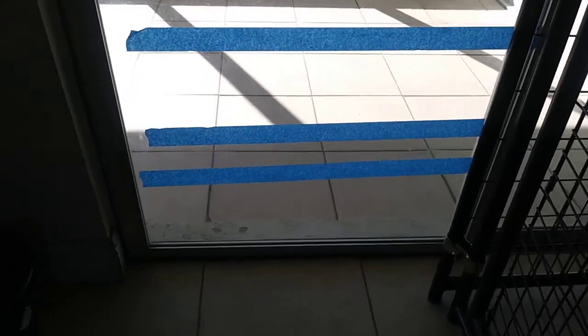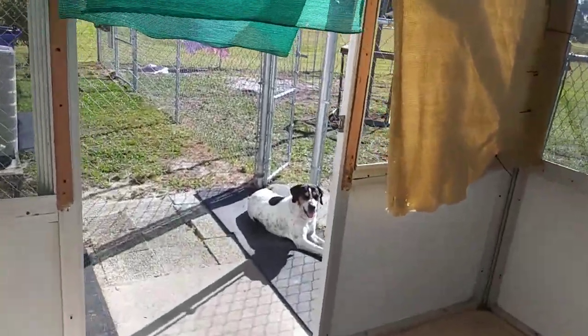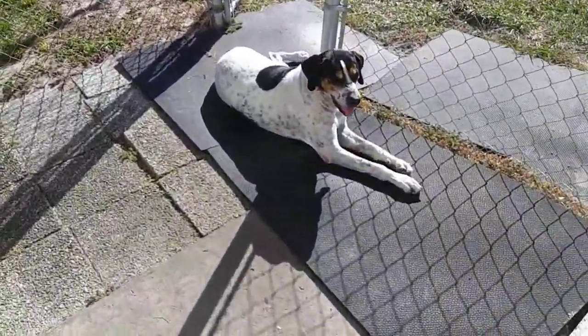And then this is the door. We have the tape on it because some of the dogs that have never lived in a house before don't really understand what glass does. This is Ollie. He loves to lay in the sun.